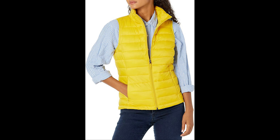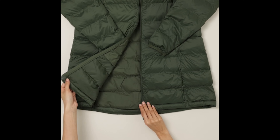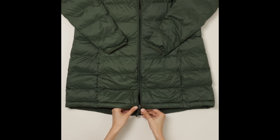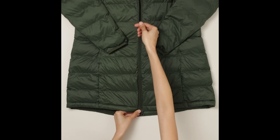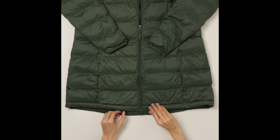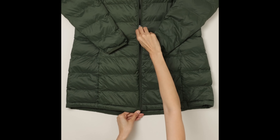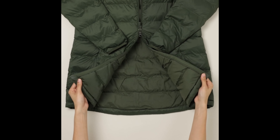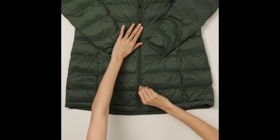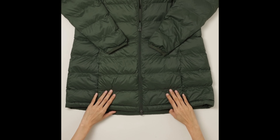Number 1: Amazon Essentials Women's Lightweight Water-Resistant Hooded Puffer Coat. Embrace winter in style. As winter's chill settles in, there's no better time to invest in a cozy and fashionable puffer coat to keep you warm and stylish. The Amazon Essentials Women's Lightweight Water-Resistant Hooded Puffer Coat, available in plus sizes, is the perfect companion for the season. Let's explore why this winter essential deserves a spot in your wardrobe.